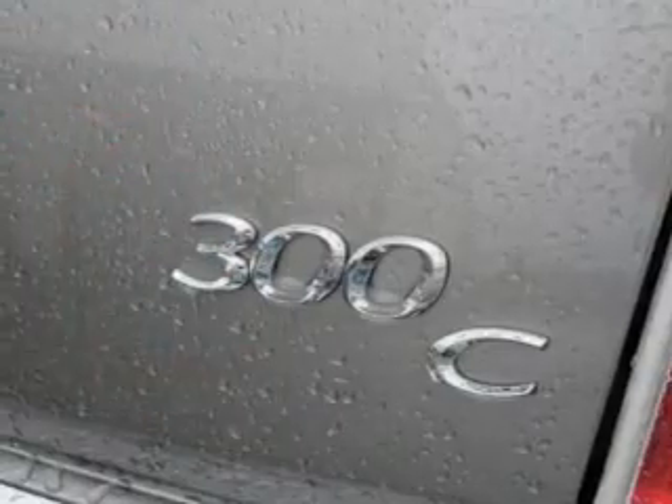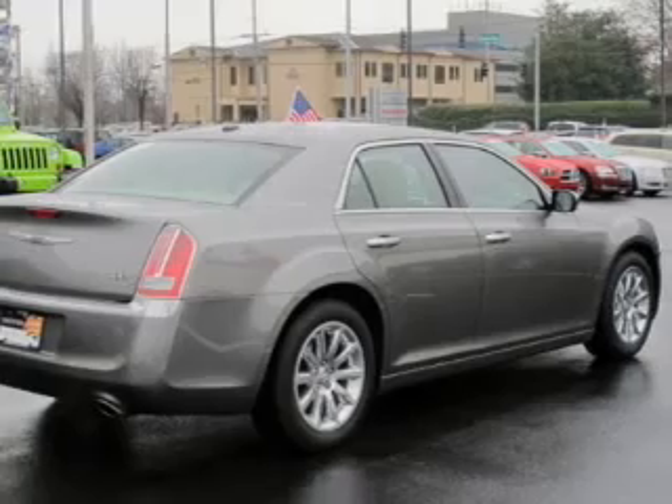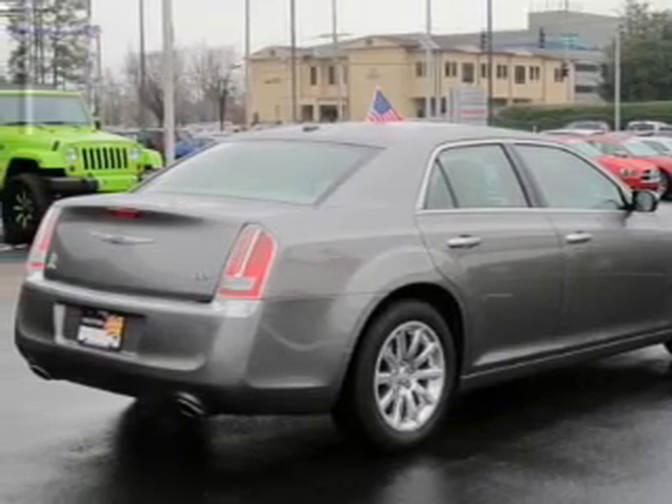Reach your destination effortlessly with GPS navigation. The anti-lock braking system will keep you safe on the road. Indulge in the comfort of heated seats, and memory settings make for a more comfortable ride.